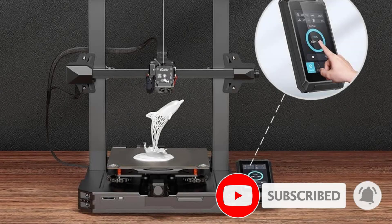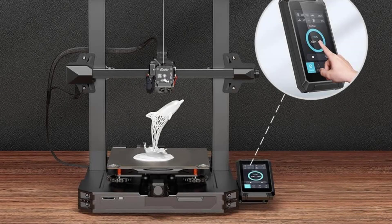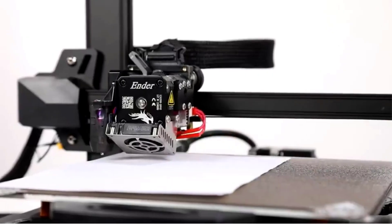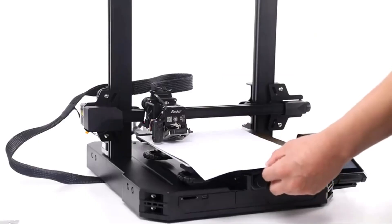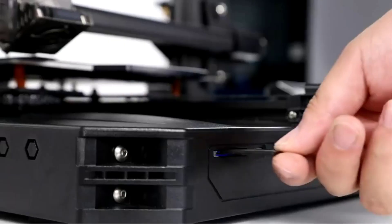Long story short, if you need a well-built, quality 3D printer, the Ender 3 S1 Pro is one to seriously consider. If its features seem a bit too much for you, you can also check out the rest of the S1 line in our Ender 3 S1 vs. S1 Plus comparison.